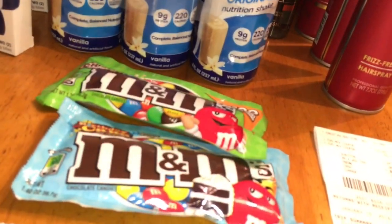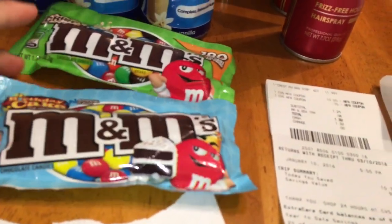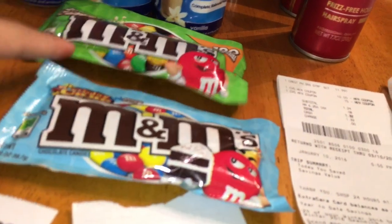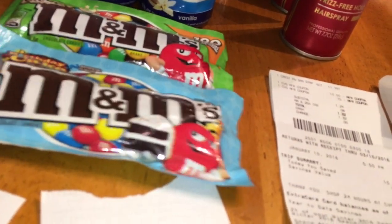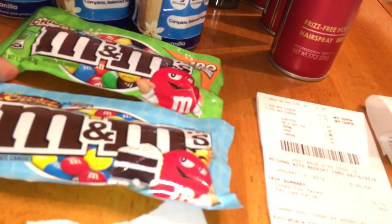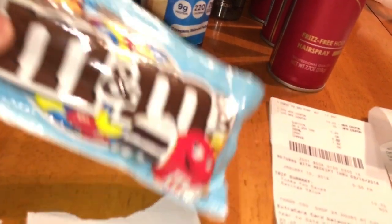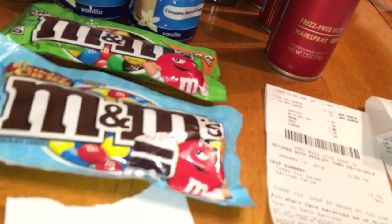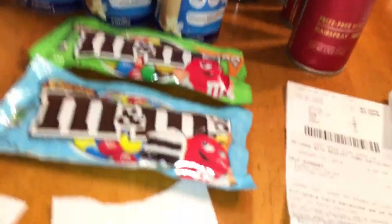The birthday M&Ms are $0.99 and you get a $0.75 extra buck. I had a buy one get one free coupon. The cashier had the hardest time with this — one rang up $0.31 because it was on clearance, and one was $0.99. She ended up taking the $0.31 off instead of the $0.99, so I'm only saving $0.25 between the two. Not terrible, but it could have been better.